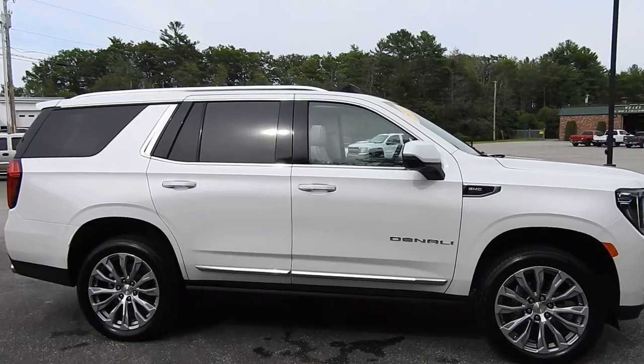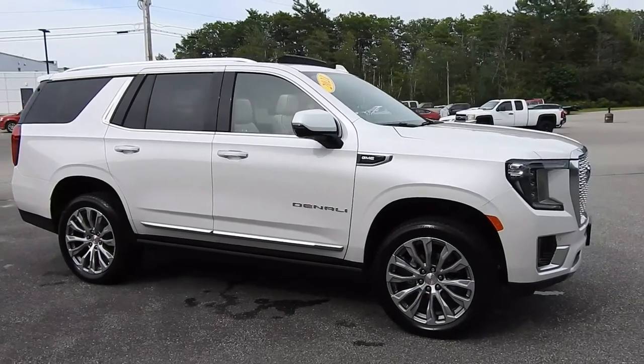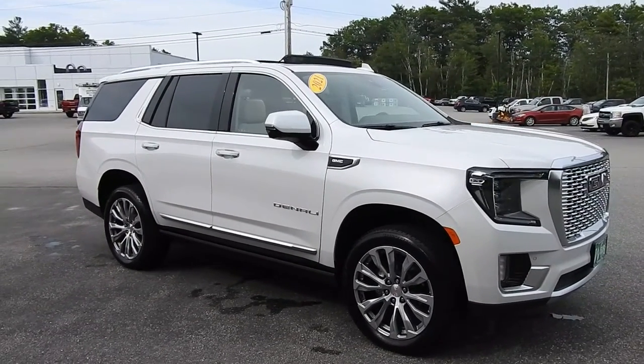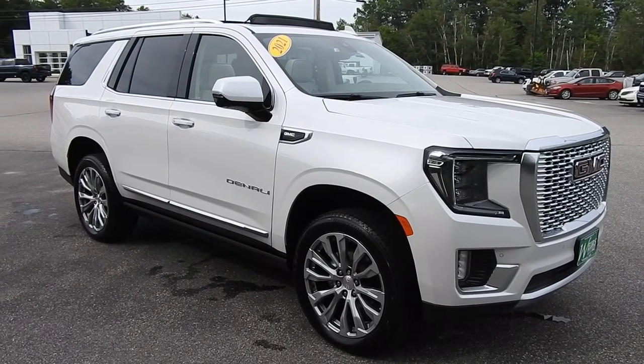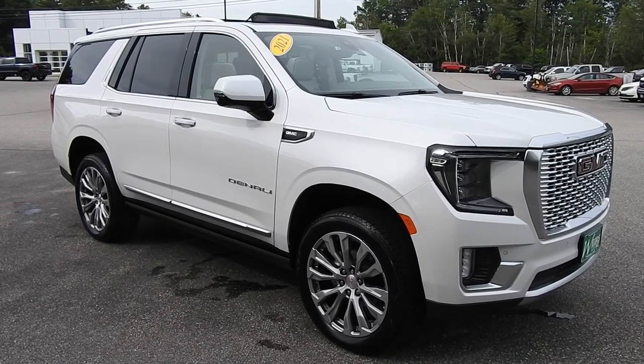If you have any further questions on this Yukon or would like to come in and take it for a test drive, please don't hesitate to give us a call. Our direct line is 207-985-3537, or you can visit us at www.weirsbuickgmc.com. Thanks for looking, have a great day.